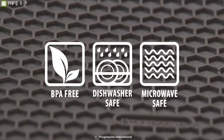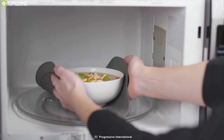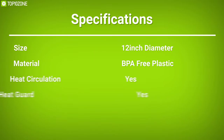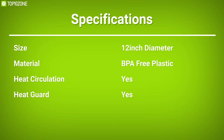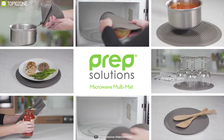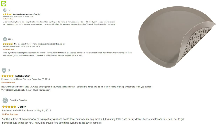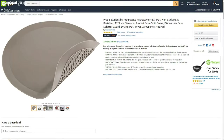It measures 12 inches in diameter and fits standard glass turntables. This microwave mat is BPA-free and easy to clean. The Prep Solutions Microwave Multi Mat ensures even heat distribution and stability to make your kitchen cooking experience efficient. With excellent reviews and ratings from customers, you can order it online.